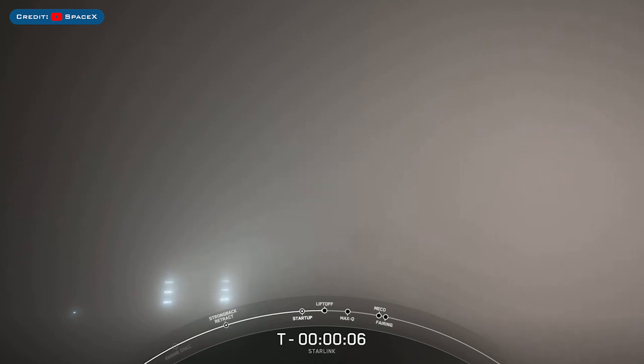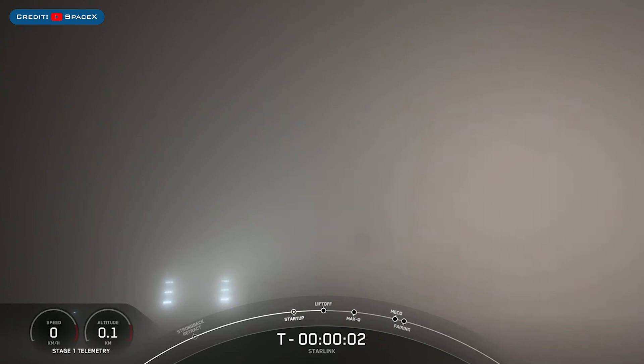Then, the following day on Tuesday, SpaceX successfully launched the Starlink-6-20 mission. Two, one, ignition, engines full power, and liftoff of Starlink. Go Falcon, go Starlink.